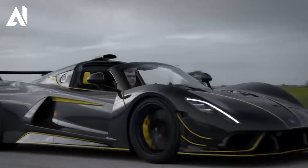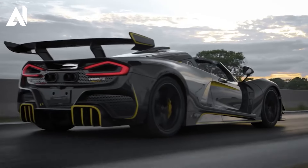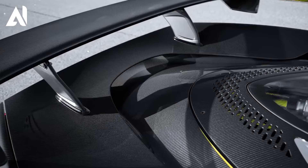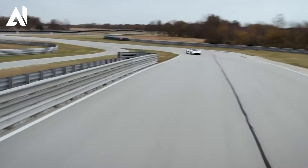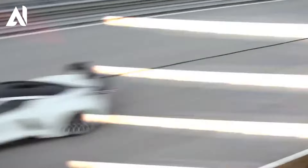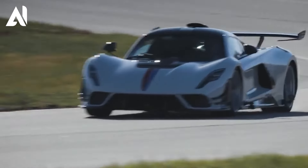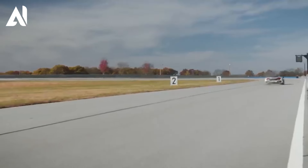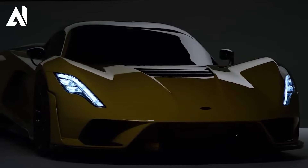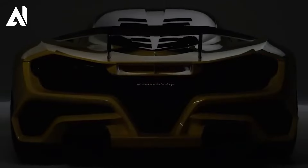Hennessey Venom F5 is a unique hypercar that redefines performance and speed. With a bespoke 6.6-liter twin-turbocharged V8 engine producing a remarkable 1,817 horsepower, it stands as one of the most powerful cars ever produced. Its lightning-fast seven-speed single-clutch paddle-shift transmission ensures seamless gear shifts and flawless acceleration. The Venom F5 aims to claim the title of the world's fastest production car with a top speed exceeding 500 kilometers per hour.